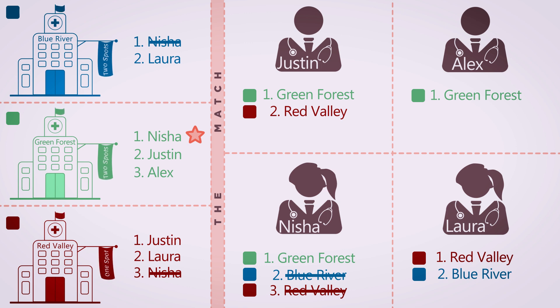Now let's go to Justin. Justin ranked Green Forest as his number one choice of program. Green Forest ranked Justin as number two, and Green Forest has two spots available, so Justin is also ranked to match. This also means that Justin has secured his place at Green Forest. Since Green Forest has two spots open, and the first spot has been secured to Nisha, Justin has now secured the second.